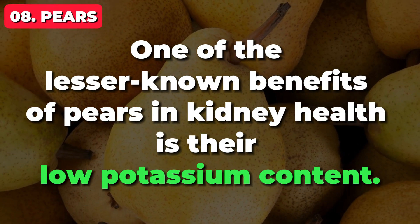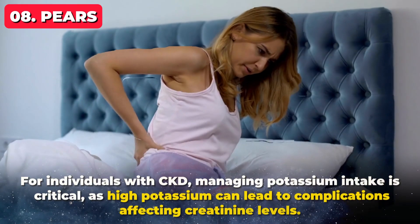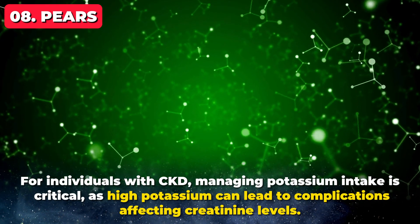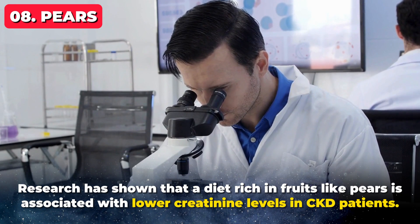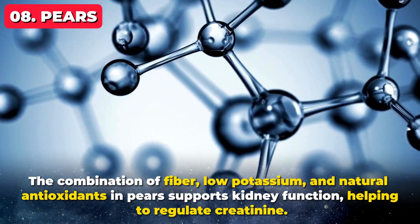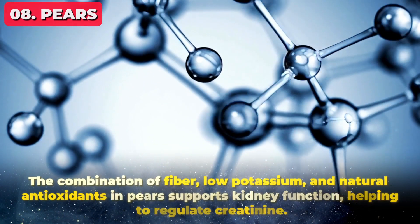One of the lesser-known benefits of pears in kidney health is their low potassium content. For individuals with CKD, managing potassium intake is critical, as high potassium can lead to complications affecting creatinine levels. Research has shown that a diet rich in fruits like pears is associated with lower creatinine levels in CKD patients. The combination of fiber, low potassium, and natural antioxidants in pears supports kidney function, helping to regulate creatinine.